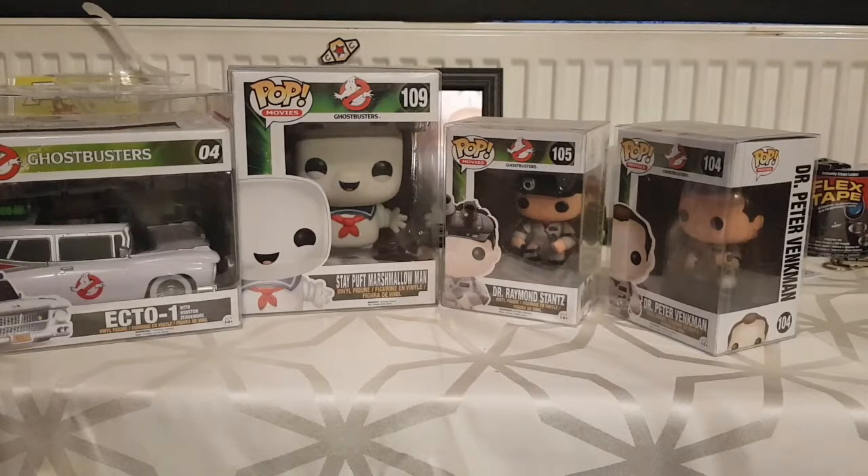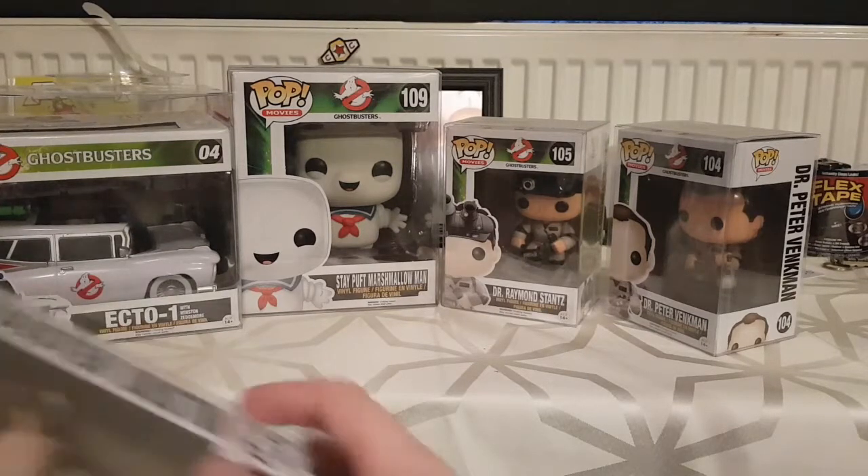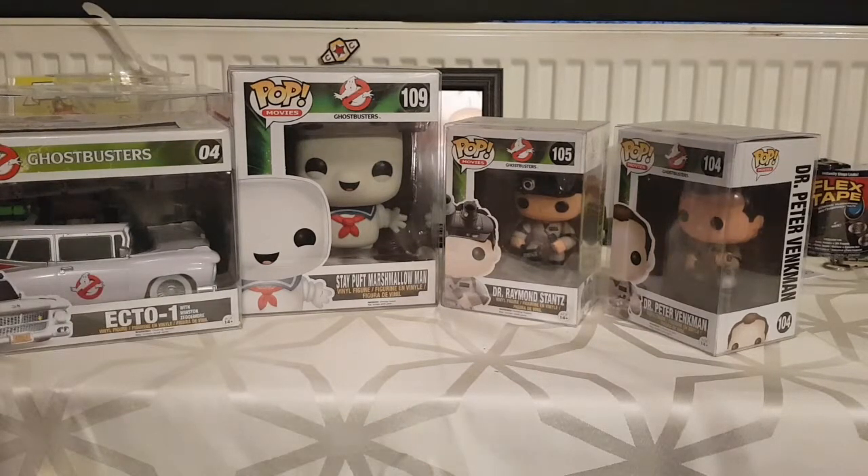I don't have Egon because when Harold Ramis died, the Egon Funko Pop shot straight up in price and it's almost impossible to find for under 50 pounds. I'm just not paying that — I'm waiting for the re-release. Then I'll finally get an Egon and be able to finish the set off.